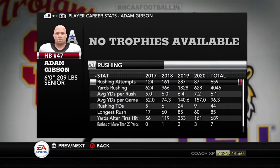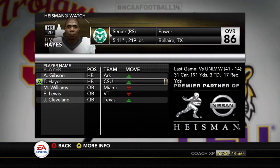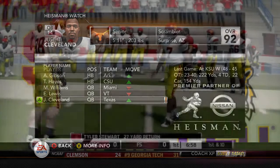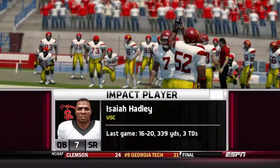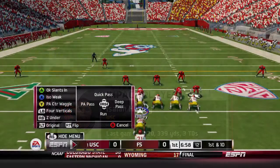We still don't have a USC Trojan in the run for the Heisman. But Adam Gibson — this cat has been beasting all season. A senior running back looking to run the table. But eventually, we're looking to get Hatley on that list. Let's get on with the game.